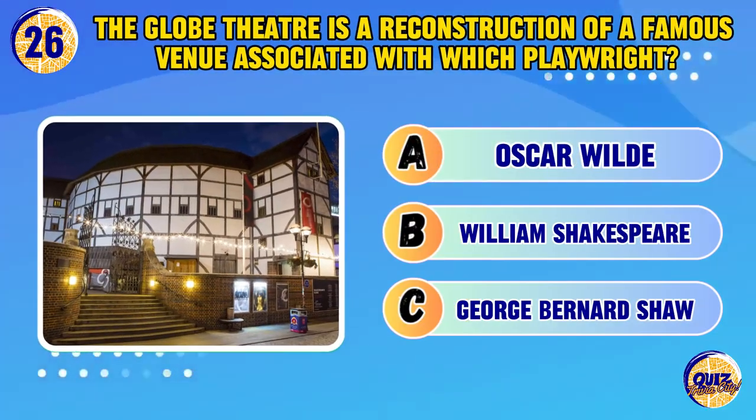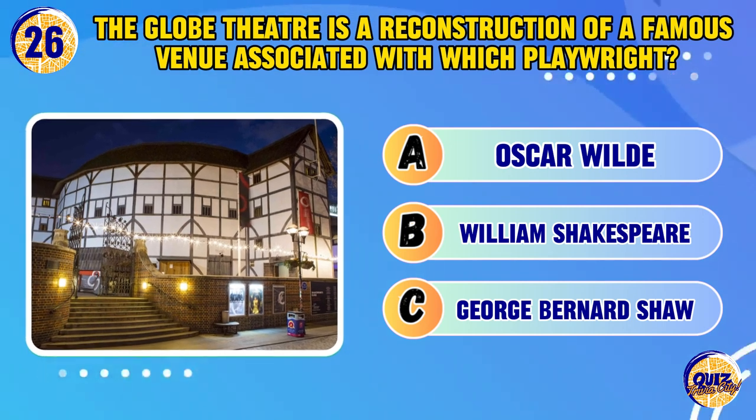The Globe Theatre is a reconstruction of a famous venue associated with which playwright?